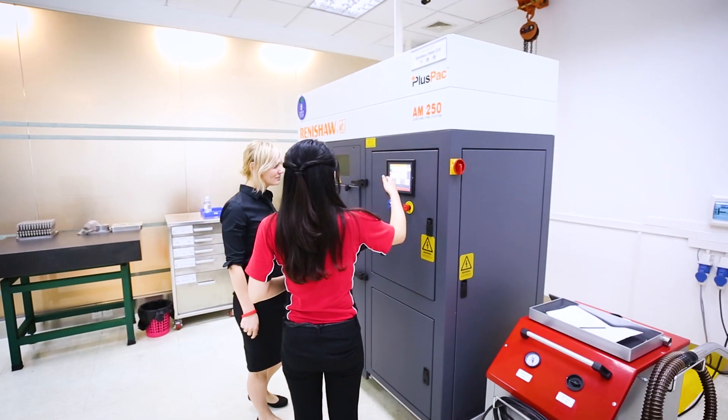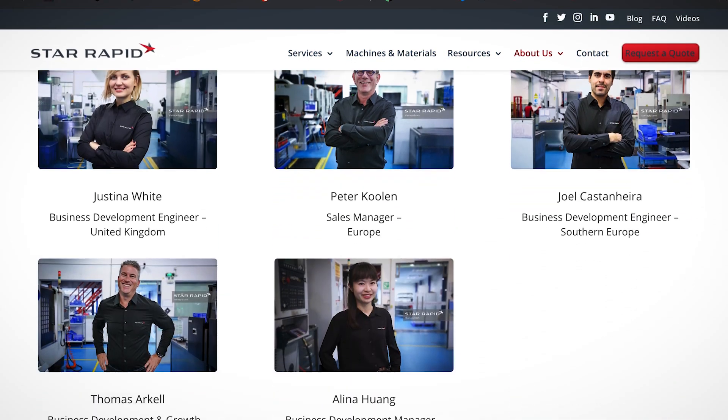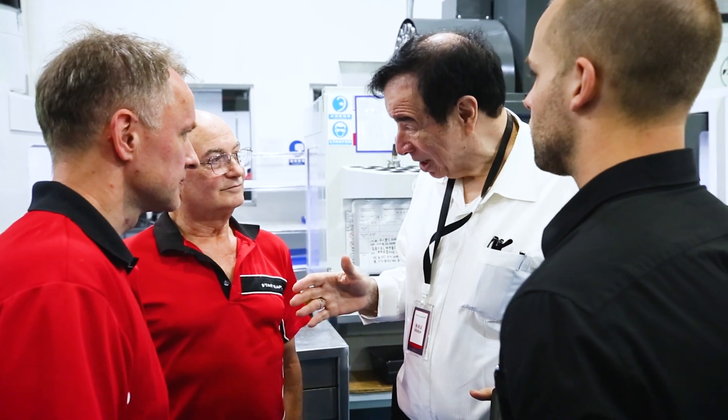With English-speaking engineers at our facilities in China and sales engineers located all over the world, you can expect streamlined and responsive customer service no matter where you're located.